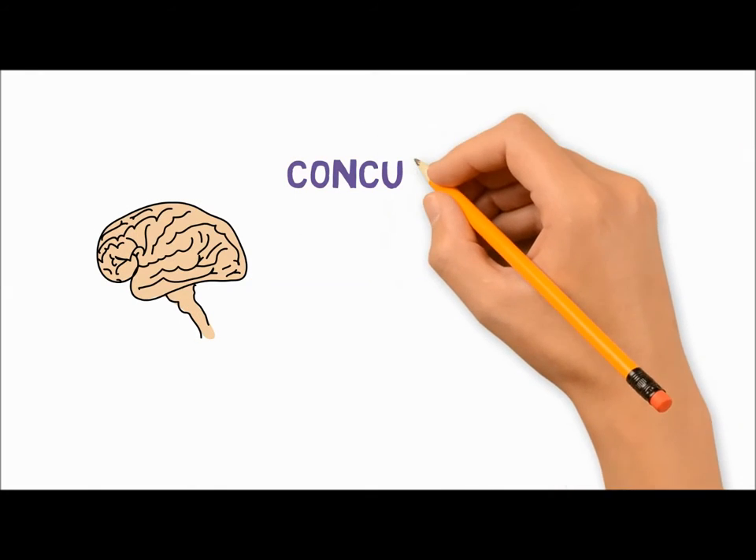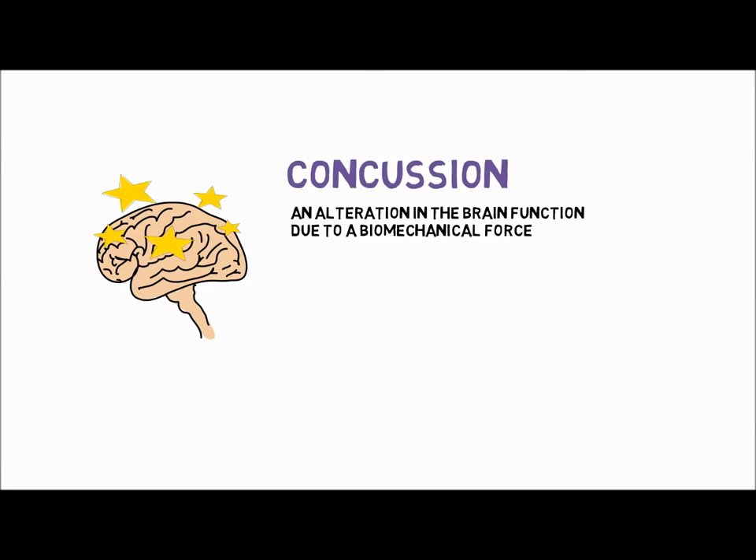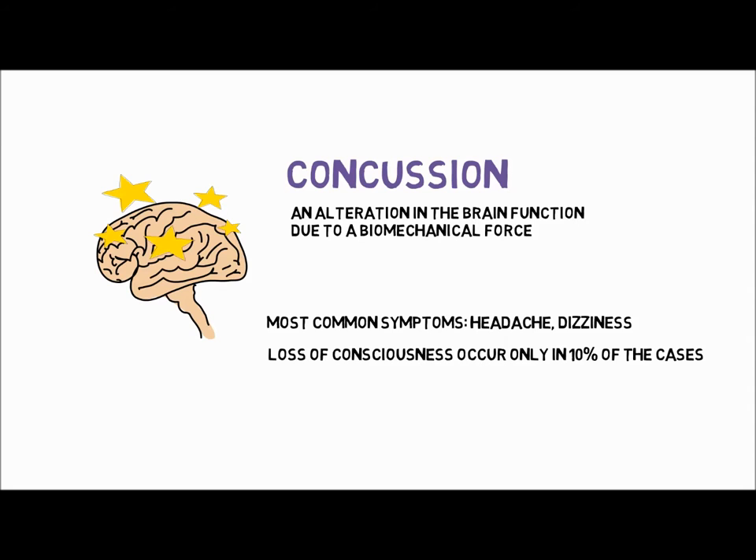Concussion is an alteration in brain function due to a direct or indirect biomechanical force. Its symptoms vary widely, but the most common symptoms are headache and dizziness. Contrary to general opinion, loss of consciousness is observed only in 10% of cases.